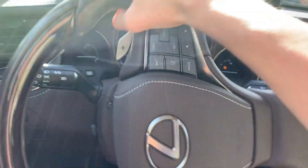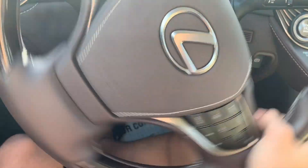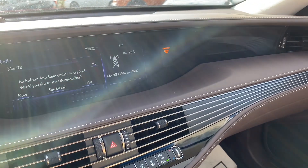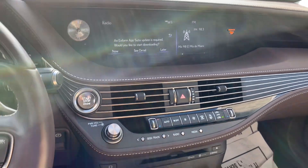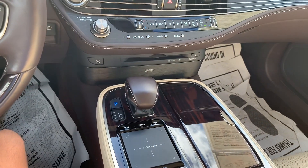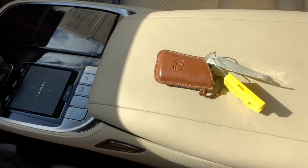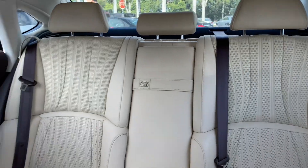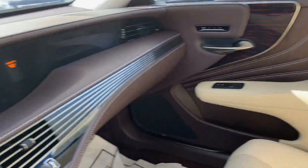Hello everyone, today we're looking at the 2018 Lexus LS 500 F Sport. This is a full-size luxury sedan and when this vehicle was new, it retailed for $75,540.